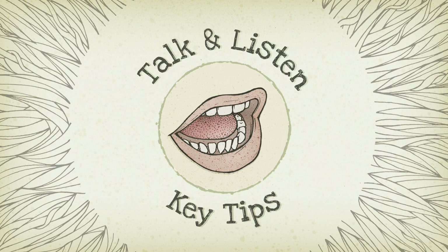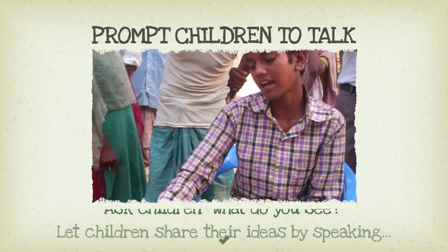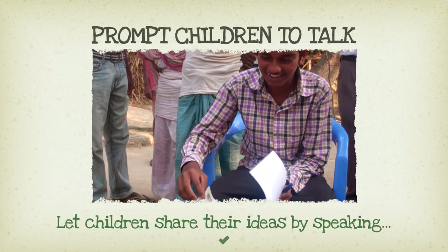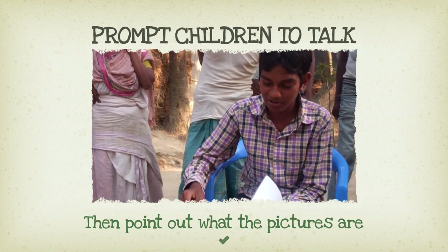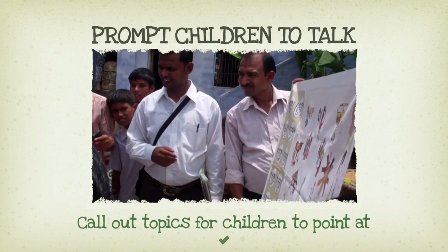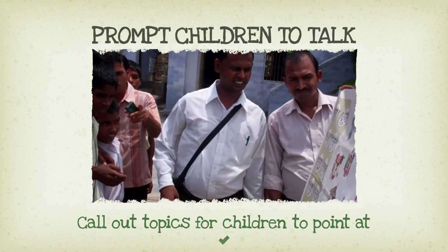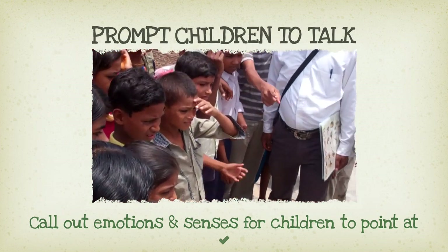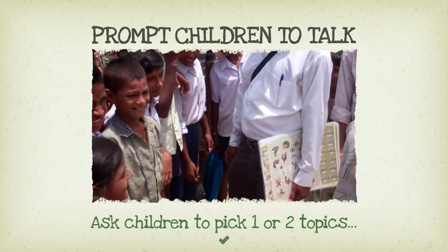Talk and Listen. Ask the children: what do you see? Let the children share their ideas by speaking out. Once they have said what they think the pictures mean, you can point out what each picture is meant to represent — for example, this is play, family, work, etc. Then you can call out a topic, for example food, and ask a child to come and point to which picture this is. Go through all the topics including senses and feelings. This will reinforce the children's learning. Ask the child or group to pick a topic, then give them that card to look at. There is more detailed artwork to inspire deeper thinking.